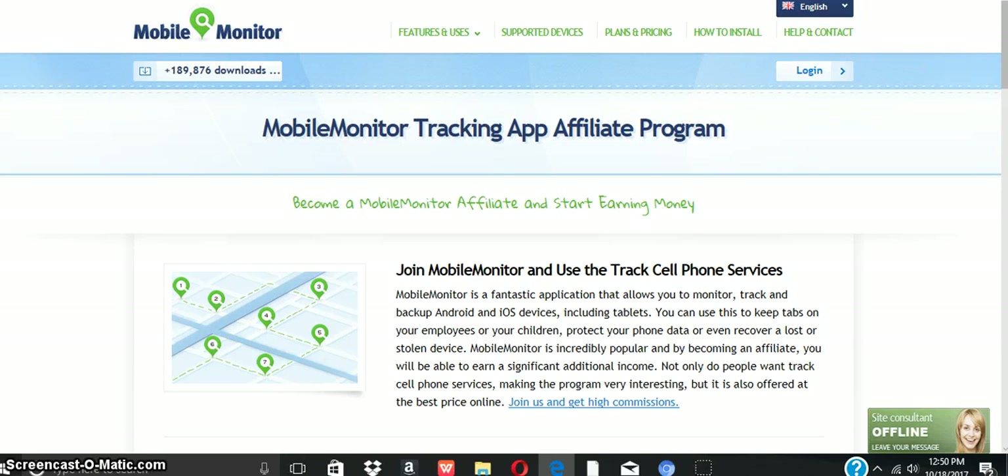Hello, everyone. Thank you for tuning in to Billionaires Club 101. Today's topic is Mobile Monitor Tracking App Affiliate Program. This is free to join. Become a mobile monitor affiliate and start earning money.